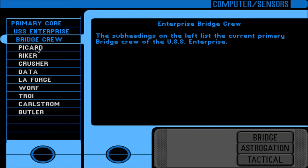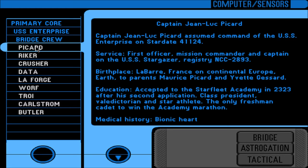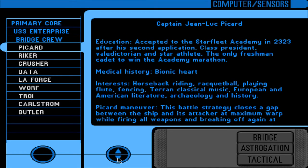Bridge Crew — current primary bridge crew of the USS Enterprise. Captain Jean-Luc Picard assumed control of the USS Enterprise on Stardate 41124. Previously served as First Officer, Mission Commander, and Captain on the USS Stargazer, registry NCC-2893. Birth place: La Barre, France, Continental Europe, Earth. Parents: Maurice Picard and Yvette Gessard. Education: accepted to Starfleet Academy in 2323 after his second application — Class President, Valedictorian, and Star Athlete; the only freshman cadet to win the Academy Marathon. Medical history: bionic heart. Interests include horseback riding, racquetball, playing flute, fencing, Terran classical music, European and American literature, and archeology and history.